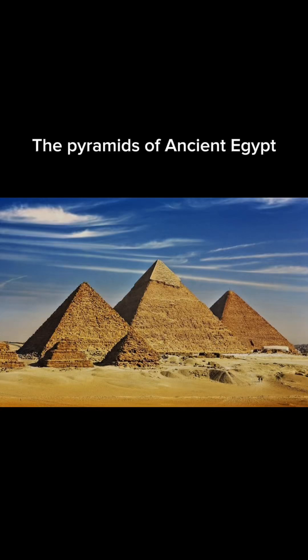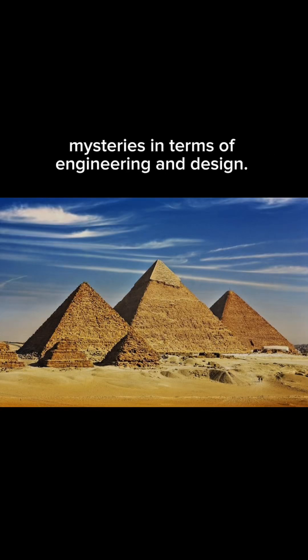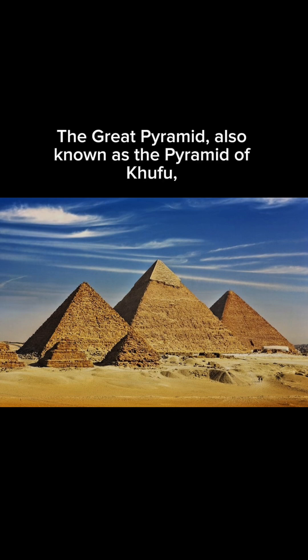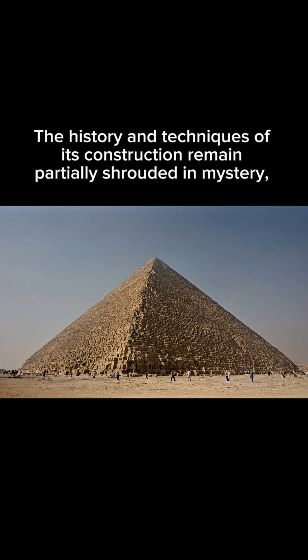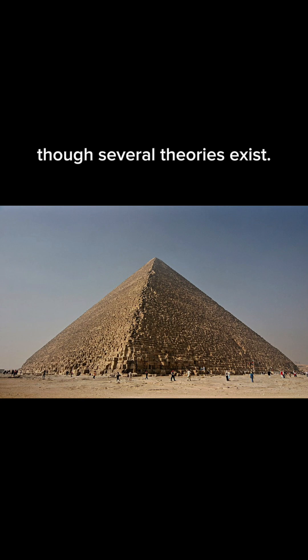The pyramids of ancient Egypt are among the world's greatest mysteries in terms of engineering and design. The Great Pyramid, also known as the Pyramid of Khufu, is the foremost of these ancient marvels of engineering. The history and techniques of its construction remain partially shrouded in mystery, though several theories exist.